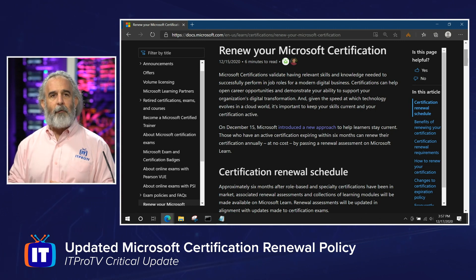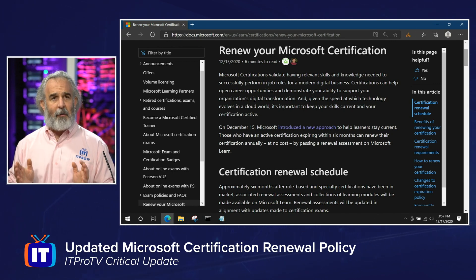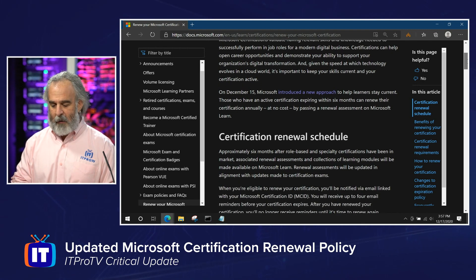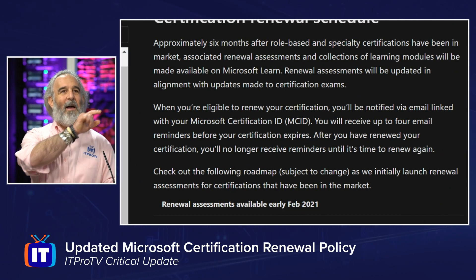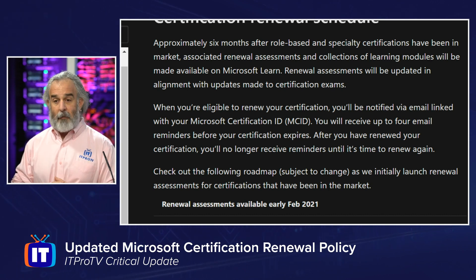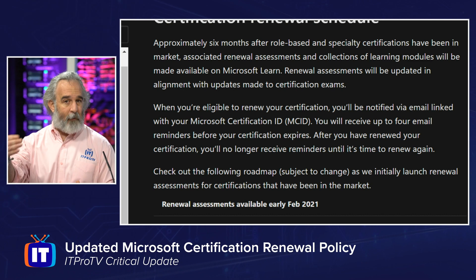I want to point out a couple of details here on the page and show you the schedule for the release of those skill-based assessments. I also want to invite you to follow up with additional detail by reading the FAQ section to make sure you get all the most up-to-date information. Zooming in at the top here: Microsoft says that roughly six months after the initial release of these role-based and specialty certifications — once they've been in market and people have taken these exams for at least six months — we'll begin to see those assessments coming out for new exams going forward.